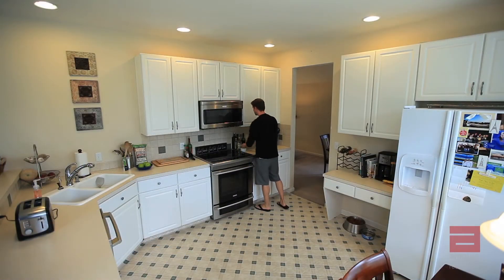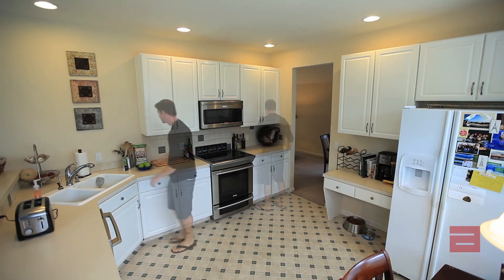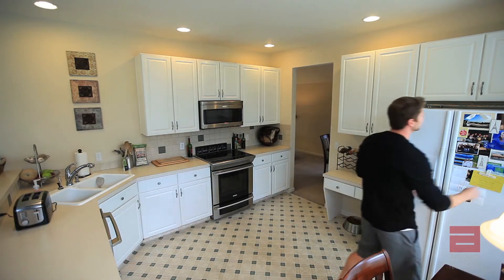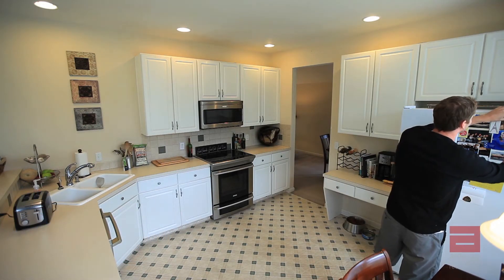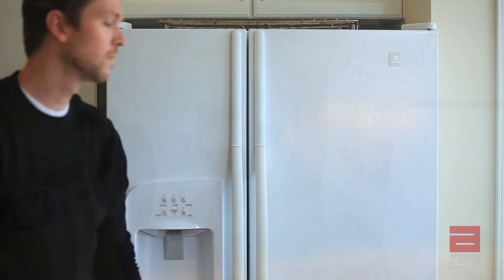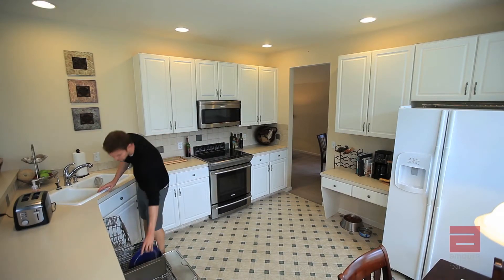Kitchens deserve special attention. Counters need to be free from all personal effects, food, and extra cooking clutter. Clean and wipe down counter spaces, remove personal photographs, calendars, notes, cards, and other magnets from the refrigerator doors.